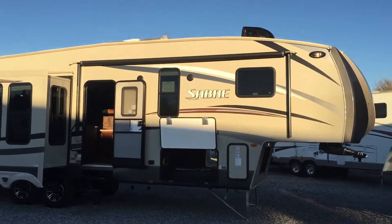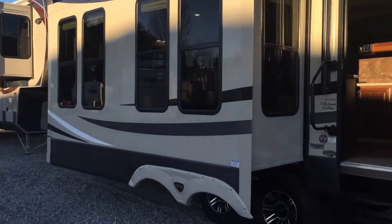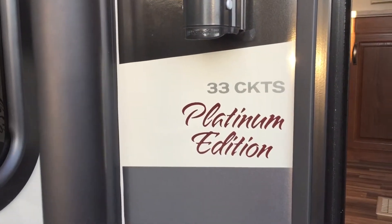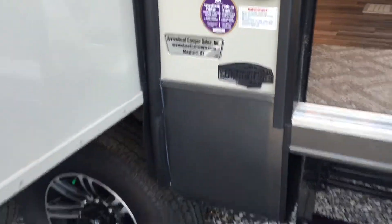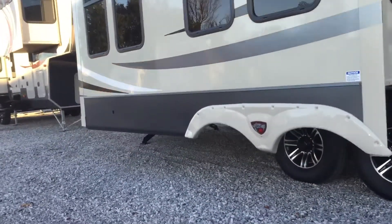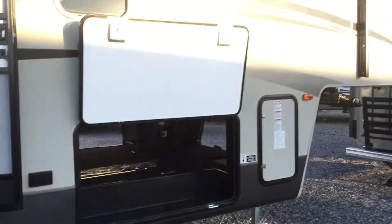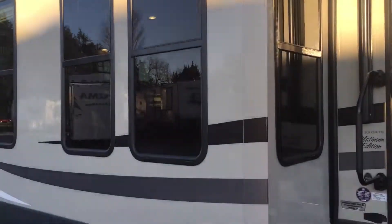Looking on the outside, you can see it has an electric awning — that's the first slide for the living room. As far as the exterior goes, this is the Platinum Edition. Some of the things this unit has on the exterior: aluminum wheels, electric awning, electric jacks on the rear, gray color, and a high gloss exterior. I'll give you some more views of this.